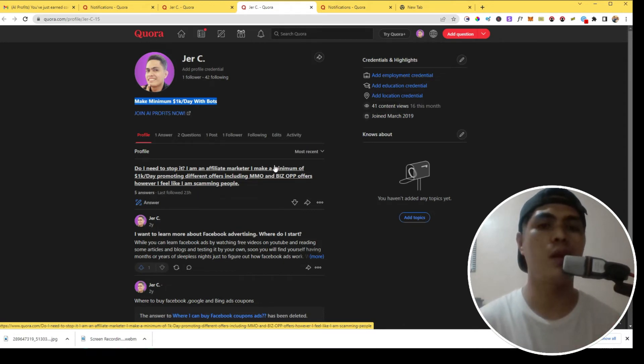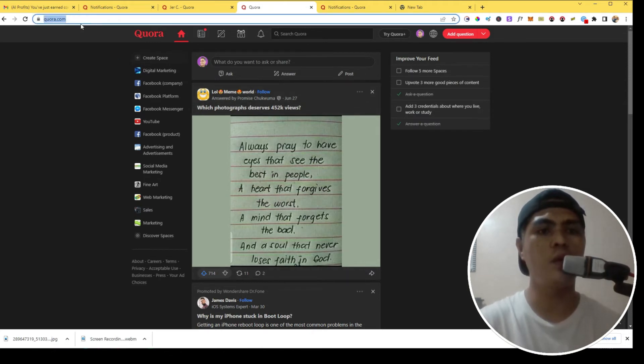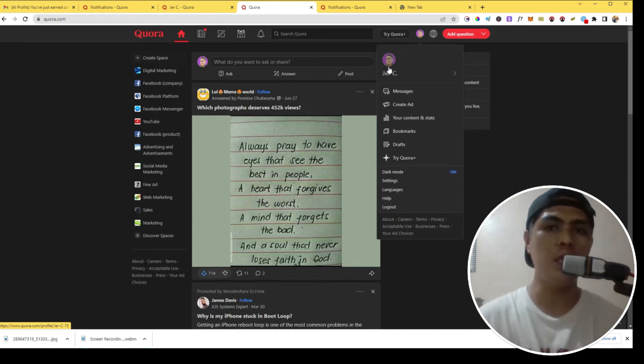You can create a unique post related to the offer you want to promote — this is so powerful. Go to Quora.com. If you don't know what Quora is, it's a social media platform where people ask and answer questions and interact with each other. You can get a lot of traffic from Quora as long as you optimize your account, put your affiliate link in your profile, and interact with people. This is a powerful method.